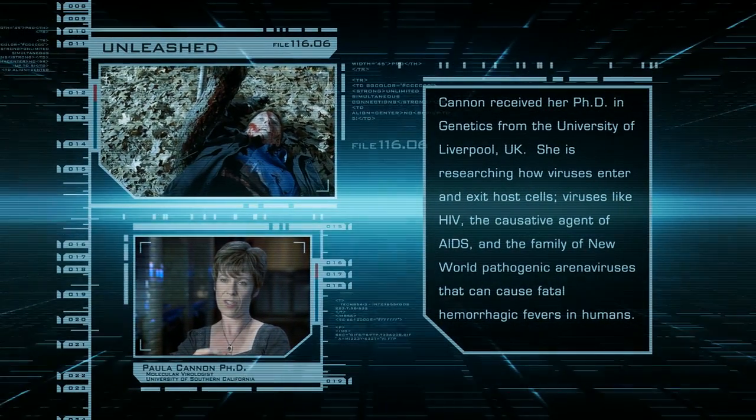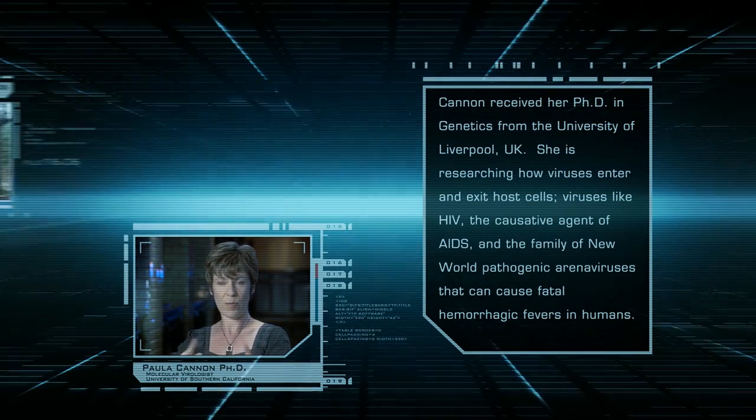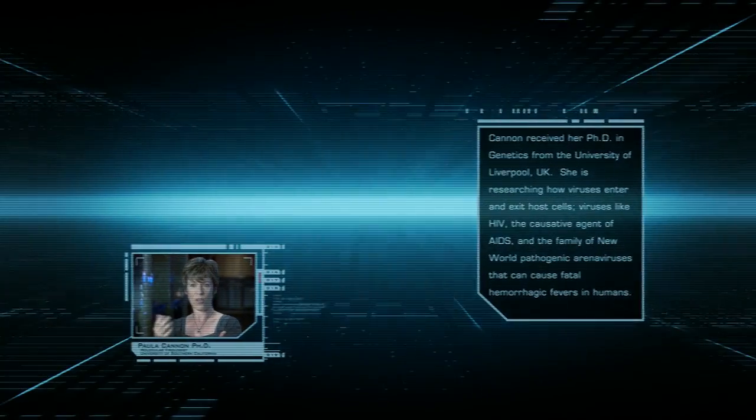Transgenics usually refers to the fact that you'll take one animal and give it one gene from one other species. So, for example, you could take a mouse and give it a human gene.